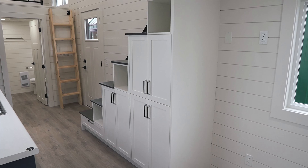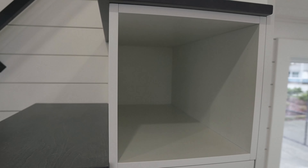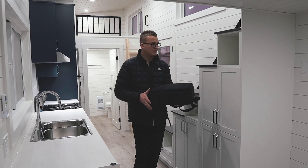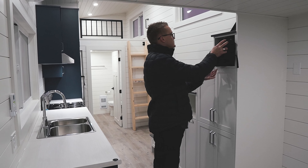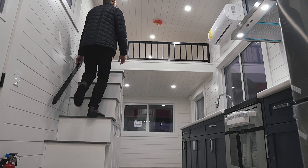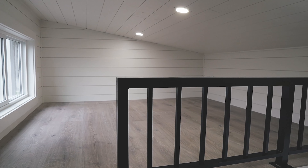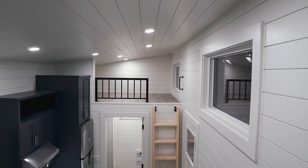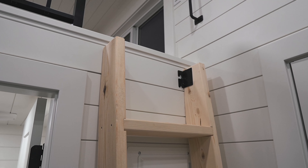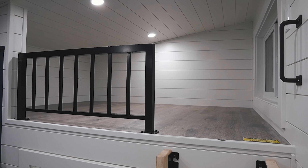Across from the kitchen, you'll find more storage space located underneath the stairs leading to the first loft. The storage is a mix between cabinets and cubby holes, which is a great use of space. The first loft measures at 7'4" by 7'6" and has enough room for a king-size mattress. The second loft is directly across from the first, accessible by ladder, and measures 6'1" by 7'6", and can comfortably fit a queen-size bed.